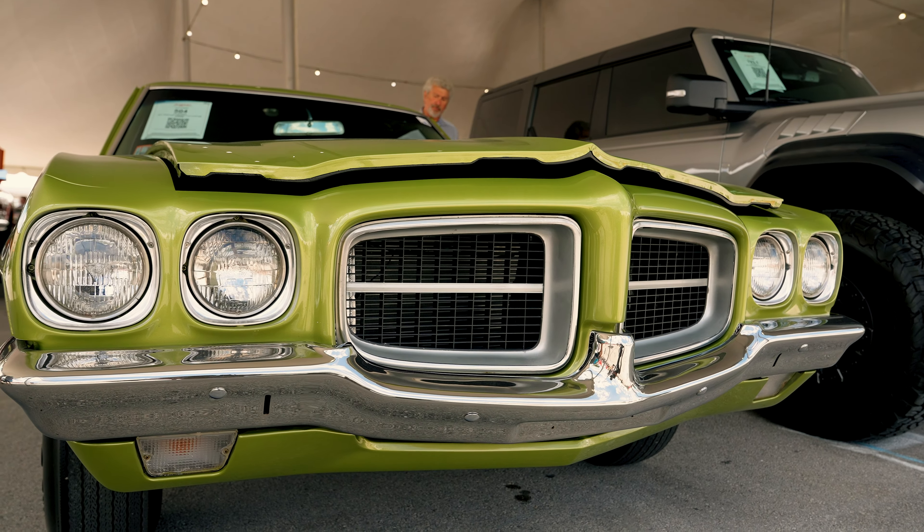This one is a little bit special. Other than the engine transplant, it was rescued from an Indiana field and underwent a full nuts-and-bolts, off-rotisserie restoration. And I mean, look at it — this thing is in incredible condition.